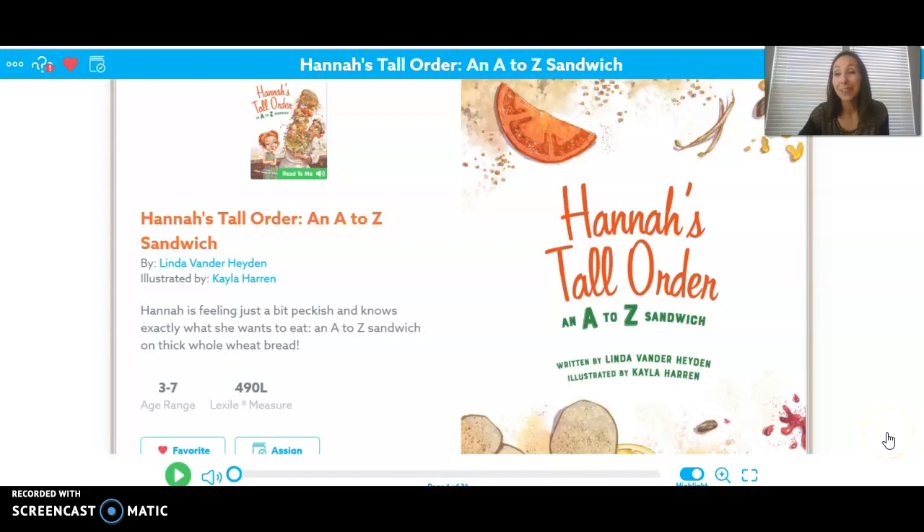Hi, first grade. I hope you're having a great day so far. I wanted to share another read aloud with you. I know we've been on sort of a pet theme, animal theme, but I found this story and I thought it was funny and I thought you might enjoy it. This is called Hannah's Tall Order, an A to Z sandwich.